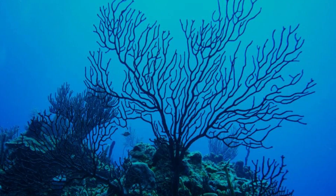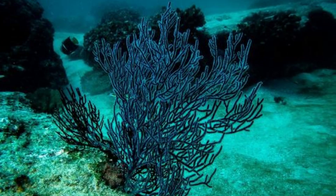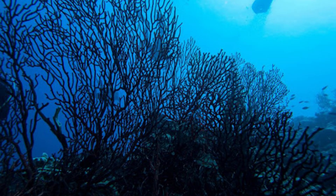Black coral is an extraordinary species of coral that can live for thousands of years. The oldest known black coral, found off the coast of Hawaii, is estimated to be around 4,265 years old. These corals grow extremely slowly, only a few millimeters per year, contributing to their longevity.